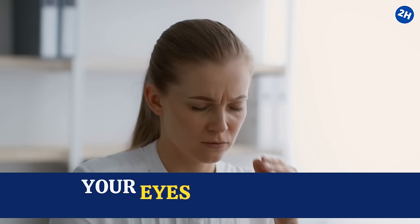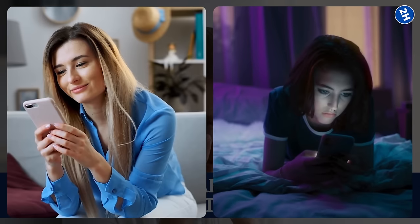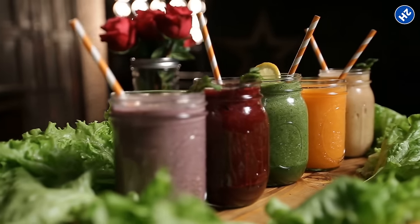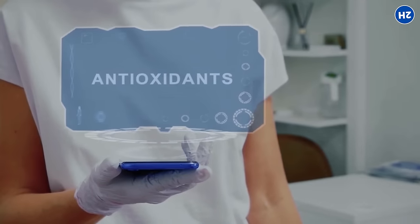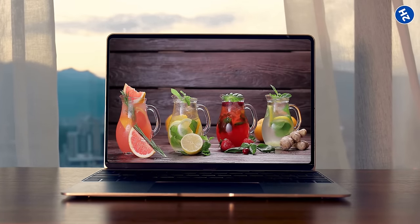Hey everyone. Feeling like your eyes are working overtime these days? Between all that screen time and late-night Netflix binges, our eyes definitely get tired. But what if I told you there are some delicious drinks packed with nutrients specifically for eye health? We're talking about antioxidants and vitamins to keep your vision sharp. Join me as we explore the world of eye-mazing drinks.